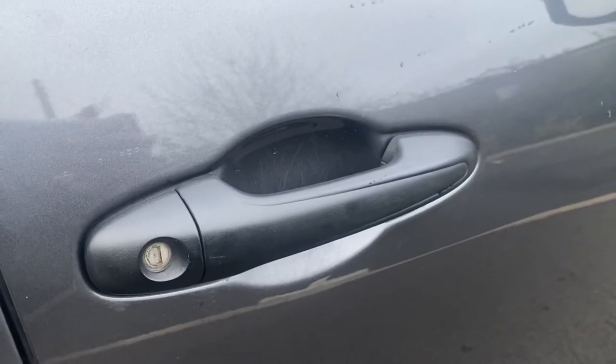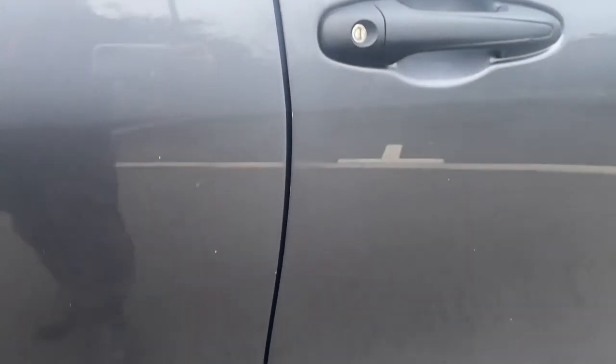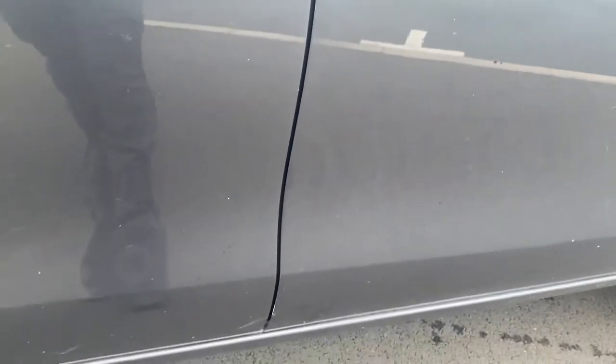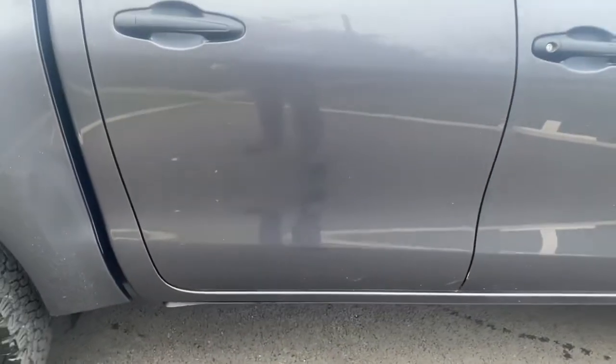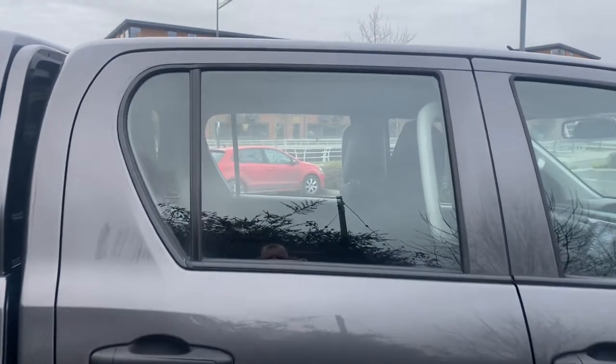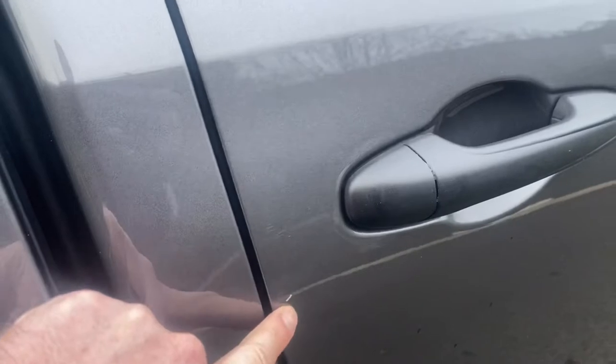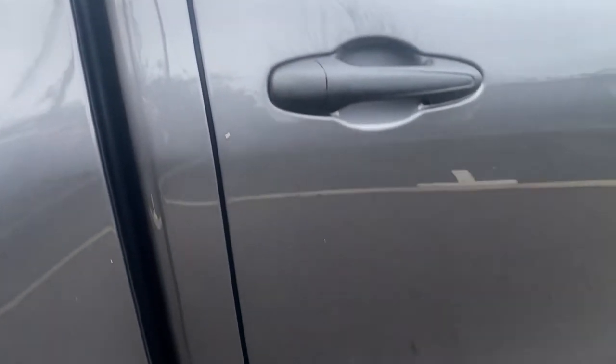The driver's door handle and lock is all good. Looking at your driver's door shuts, both the gaps and the actual door edges aren't in bad condition — no major damage on them. Driver side passenger door again is not in bad condition, no major damage, same with the door glass, same with your rear handle. There's a little chip there that needs touching up, but your door edges are all looking clean and tidy.